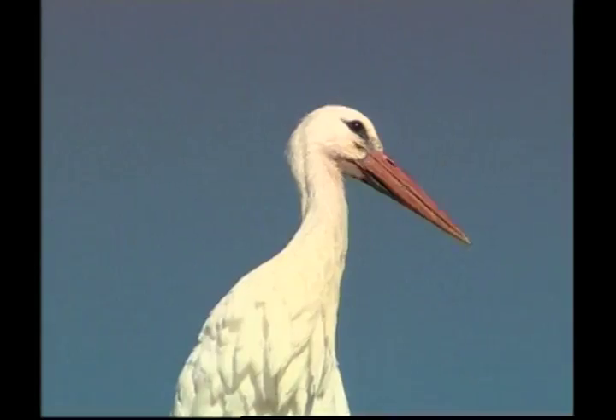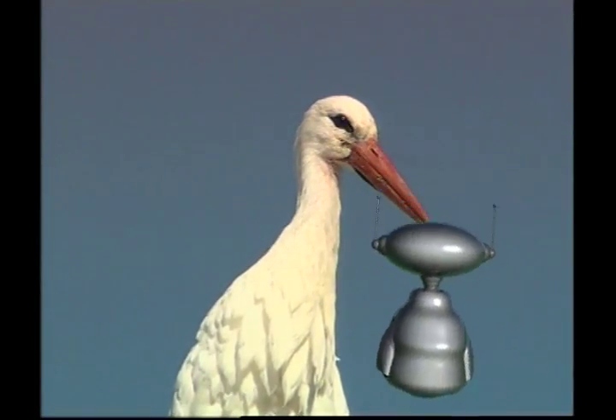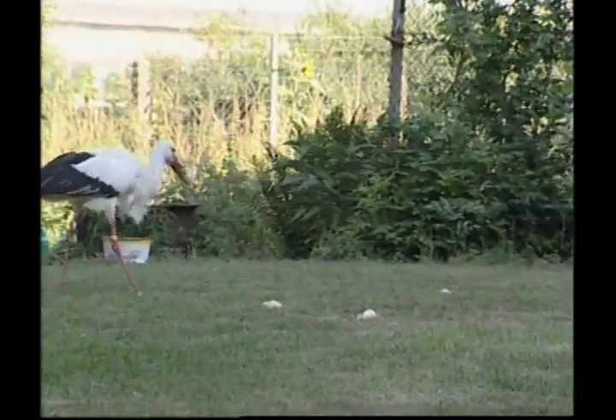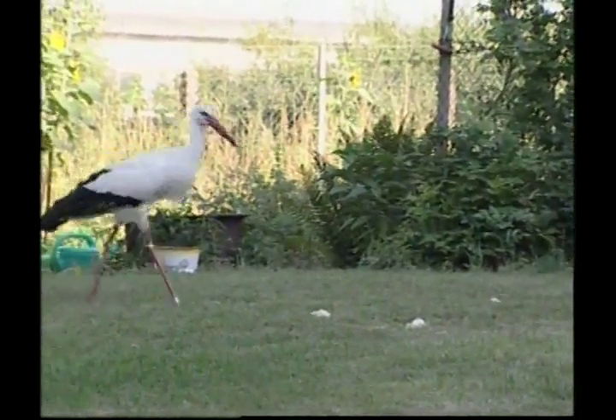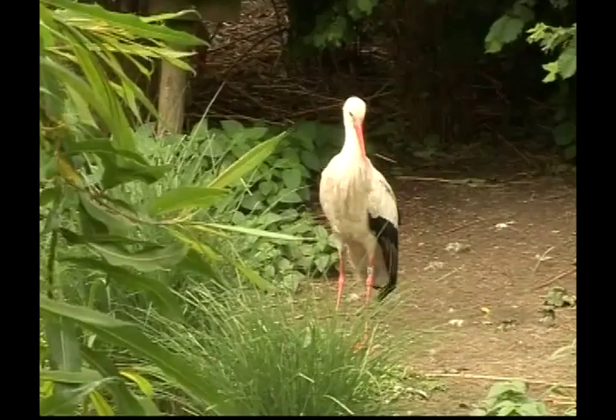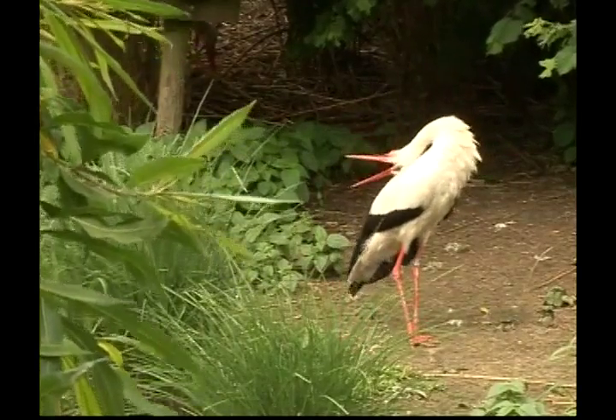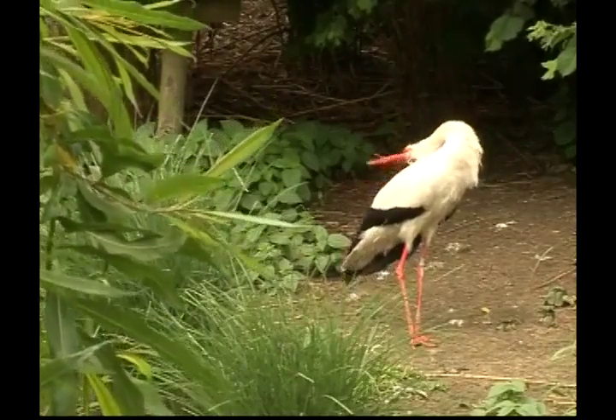Hi Zeke, are you ready for another animal adventure? Today we're finding out about feathered friends, and our first appointment is with the stork. Storks stand graceful and tall, or march deliberately on their slender legs.